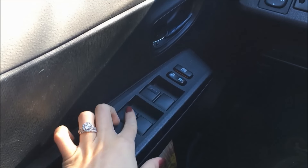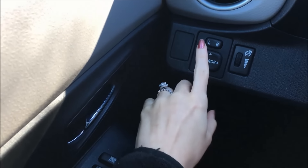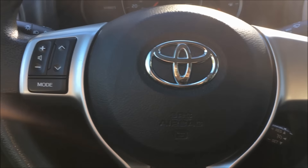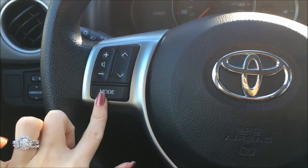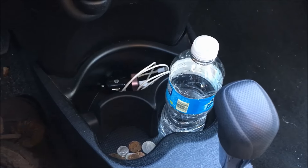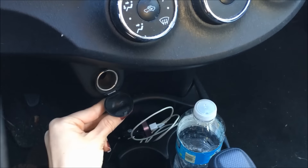Starting on this side I have my little control center — my windows, my locks, and this right here controls my mirrors. This controls my headlights, and I have my air vent right here. Coming over to my steering wheel, I have these buttons which control the radio and this right here which goes with the Bluetooth on my car. Here's my dashboard — I need some gas. Coming over here I just have this cup holder, a water bottle because I gotta stay hydrated, some spare change, and this right here is my phone charger.